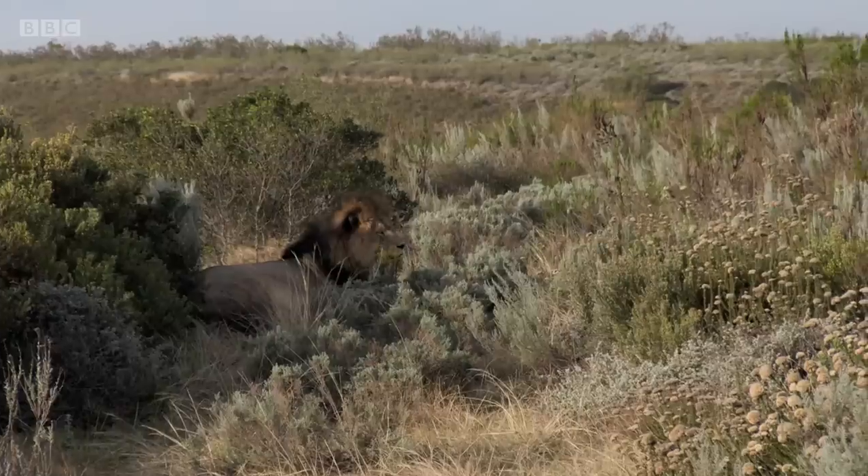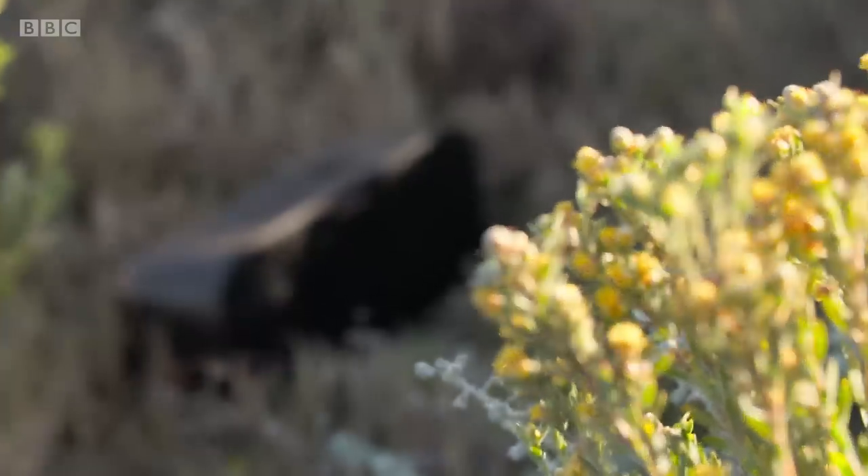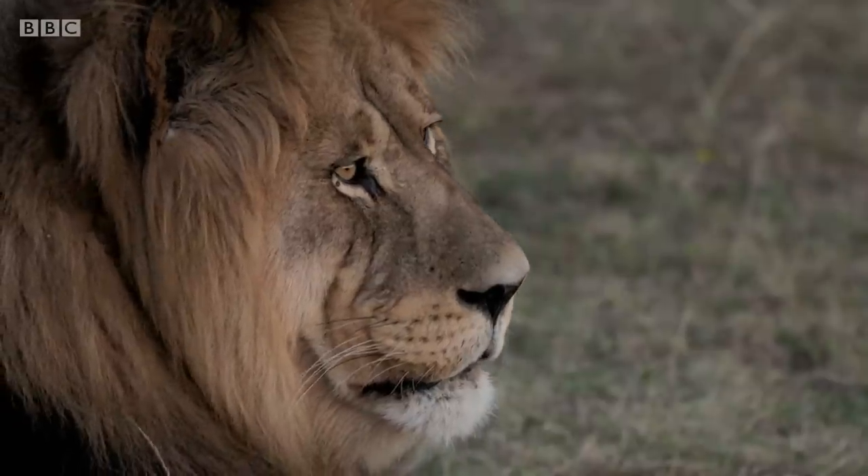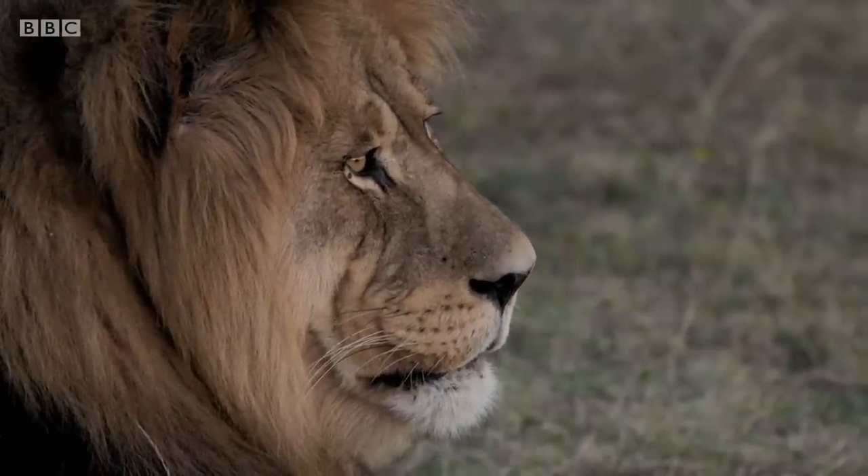He's the only adult male on the property at the moment, and he's never been challenged — he's always been the big boss, so he's a little overconfident. Using the speaker, Craig is going to play a recording of another male lion's roar. This should be quite a shock — he's going to get the fright of his life.